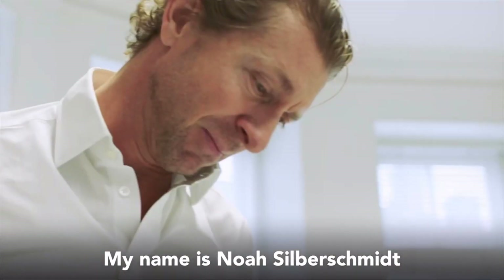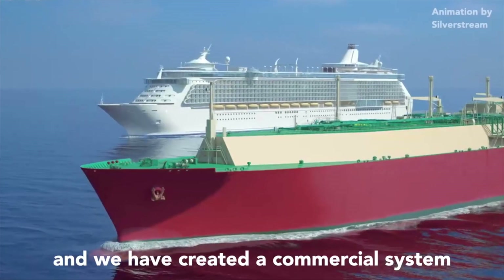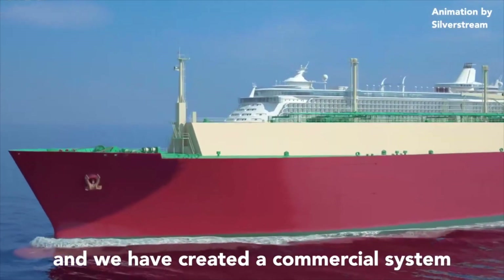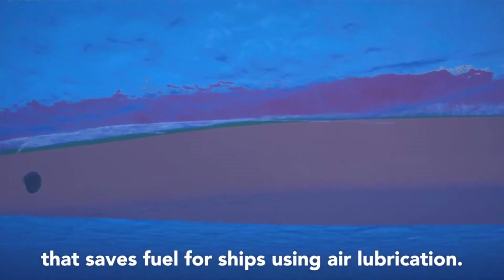My name is Noah Silberschmidt and I'm the CEO and founder of Silverstream Technologies. We have created a commercial system that saves fuel for ships using air lubrication.